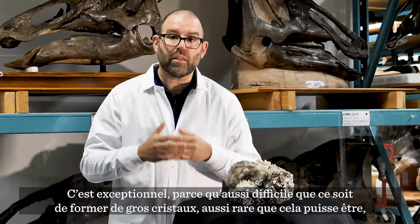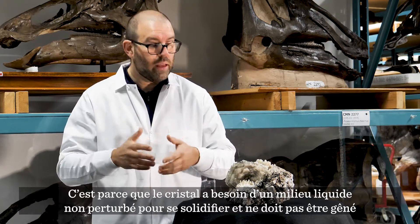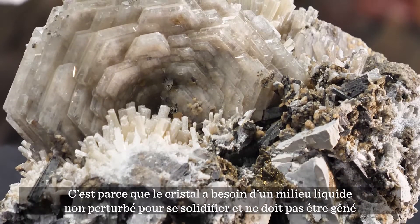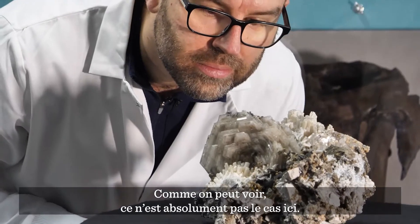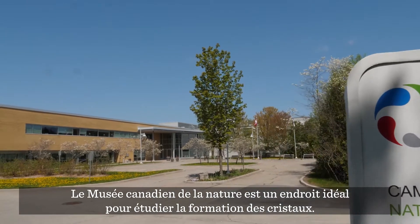That's amazing because as hard as it is to grow large crystals, and as rare as that is, it's even harder to grow them perfectly. That's because it needs a calm environment — calm liquid that's solidifying — and it needs to be unobstructed by other crystal material, or else things get intergrown and mangled together. And as you can see, that absolutely didn't happen here.